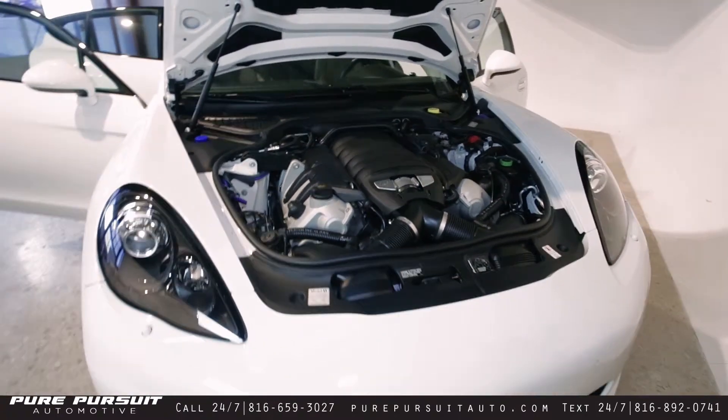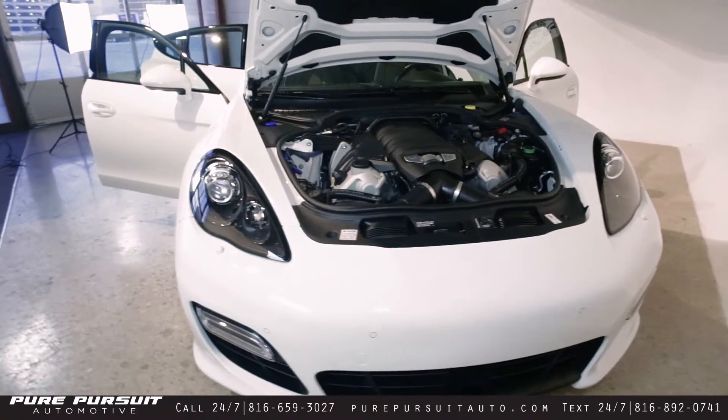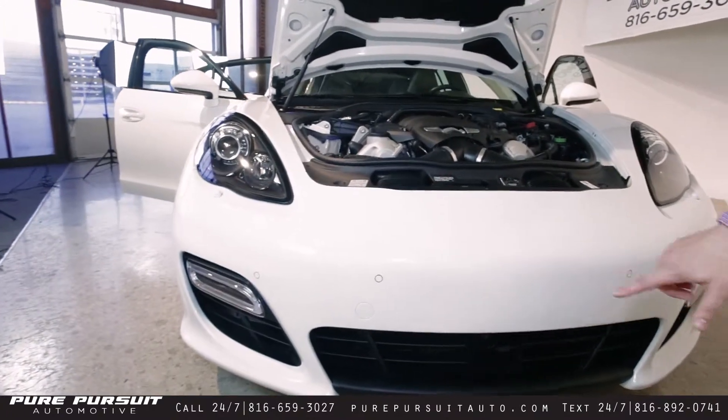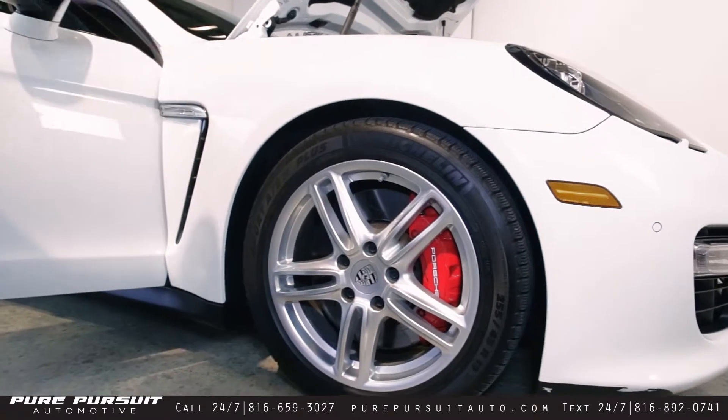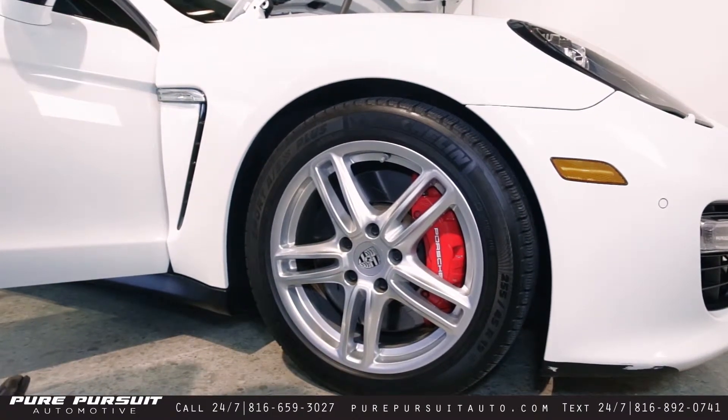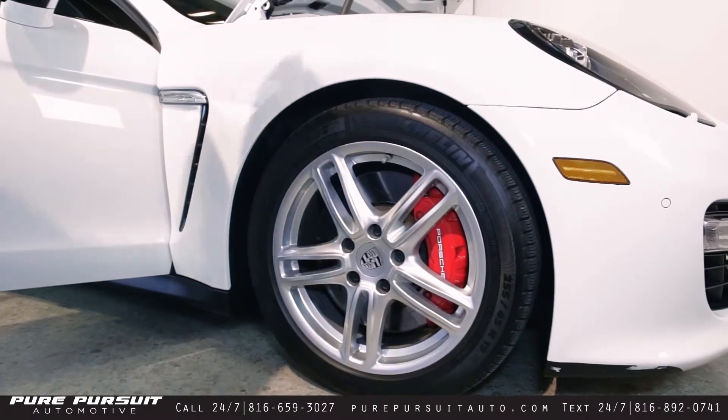There are some aesthetical changes to the front end of the GTS compared to the normal Panamera. They include black headlight surrounds as well as an updated front bumper. Large slotted rotors with giant red calipers, covered up by some 19-inch wheels here on Michelin Sport Plus tires.